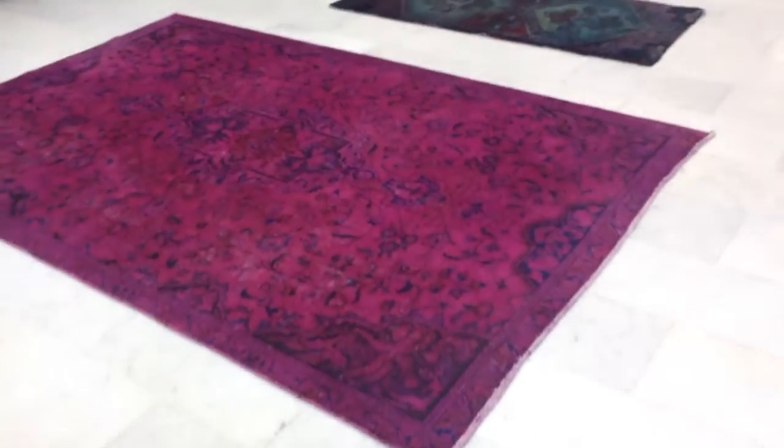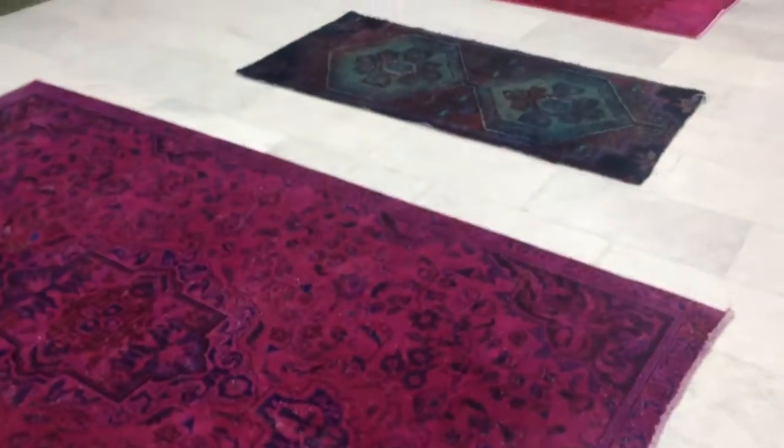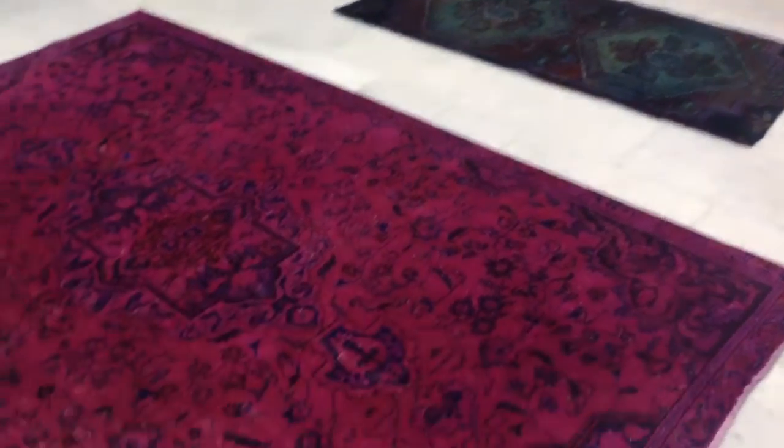Hello Mrs. Bachman, here are the three carpets you have bought. Just wanted to have a video of the three carpets for you. We've taken them out and they're ready to be shipped for you.